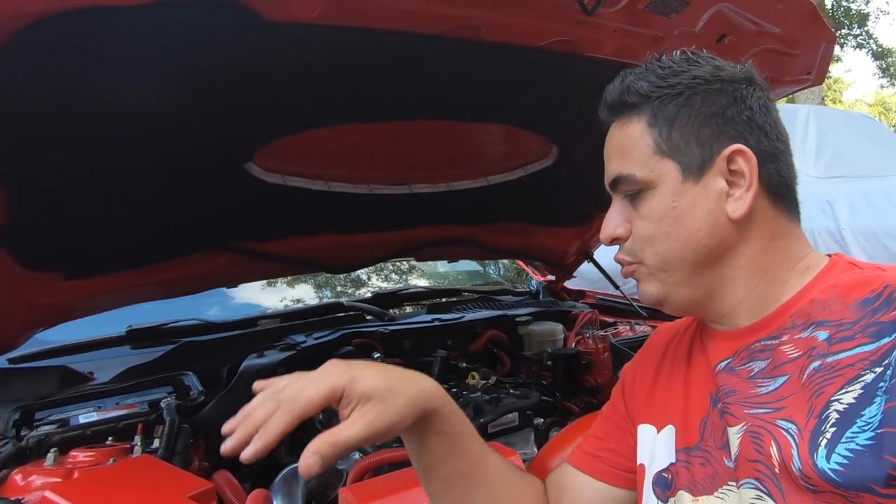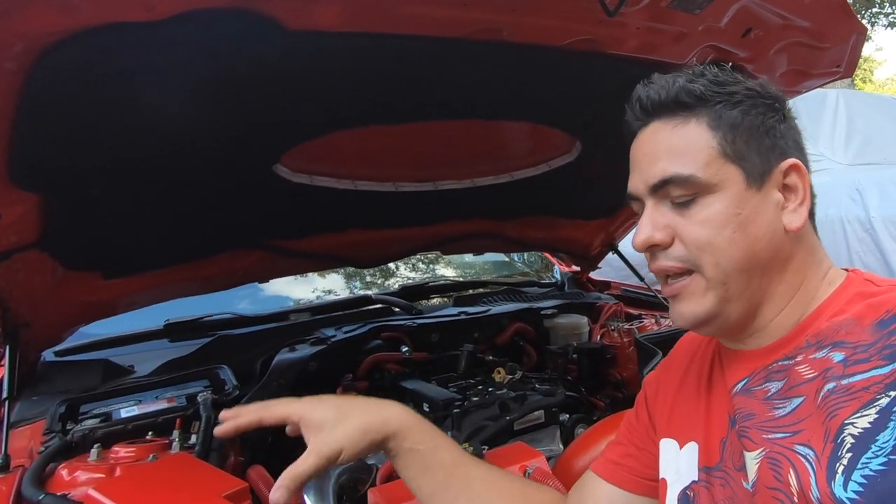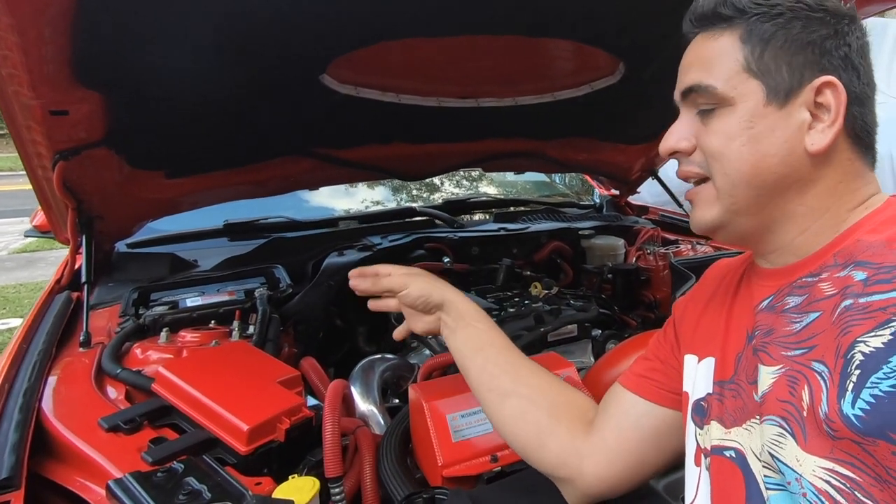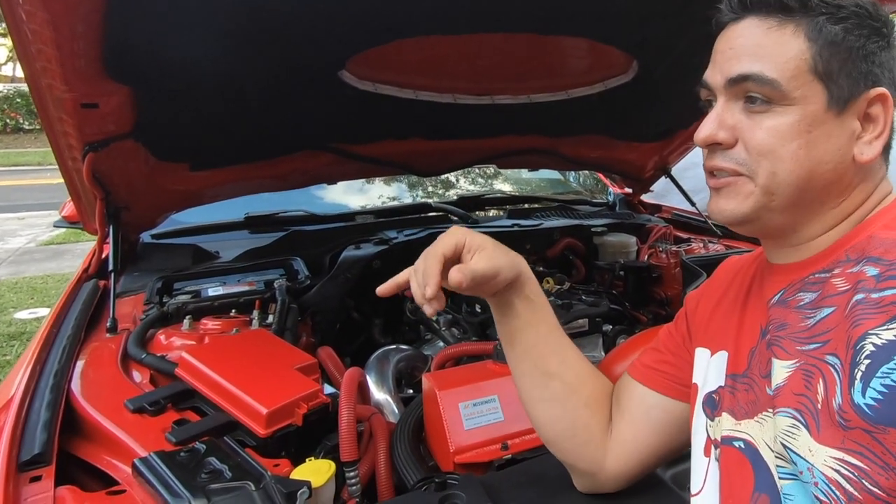It's gonna be the first 2015 S550 Mustang with a Gen 3 10-speed engine swap.